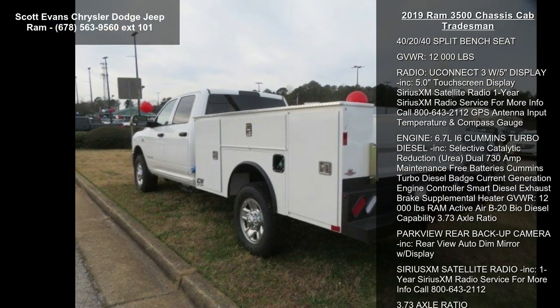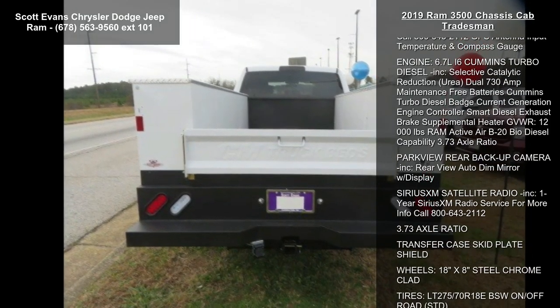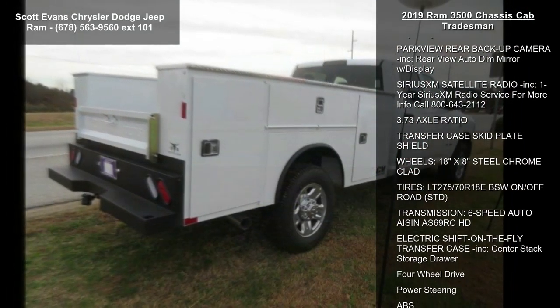Bright white clear coat, chrome appearance group included, chrome grille surround, matte black mesh grille with chrome bright front bumper.